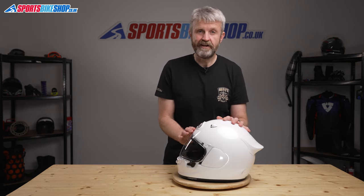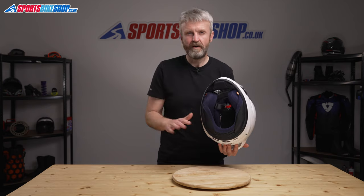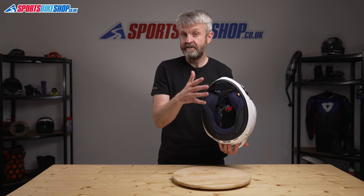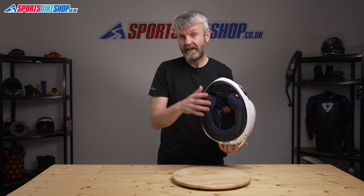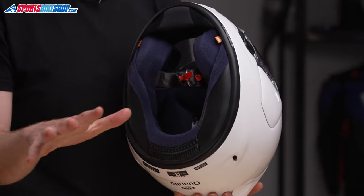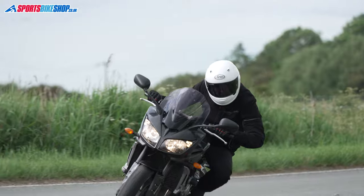Moving to the interior, it's beautifully soft — typical Arai — covered in a very smooth fabric, with thinner sections wherever the liner sits behind a vent hole, making it much easier for air to get through the lining to your head. The lining is all removable, and there are two sections of foam that can be removed from the temple section if you want a little bit more room inside the helmet.